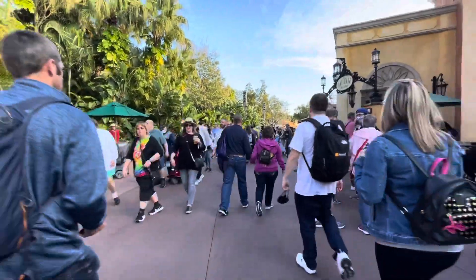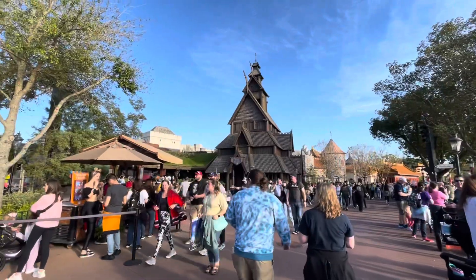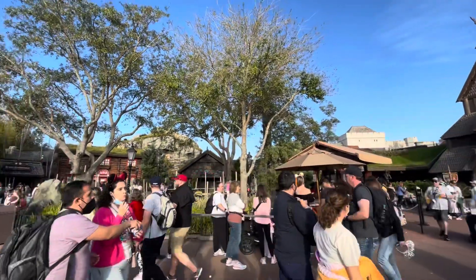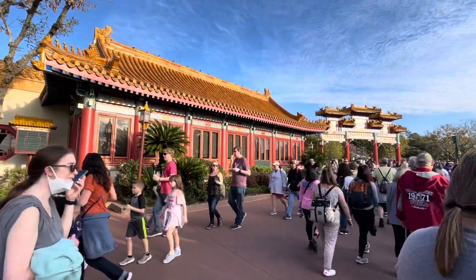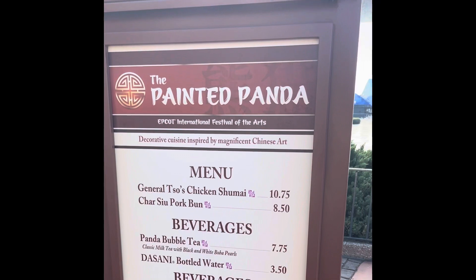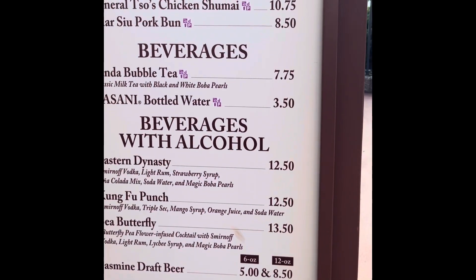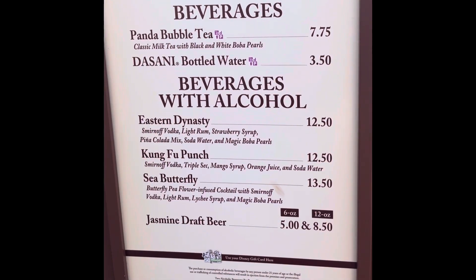So after the lily, we headed on down further to see what else we could find. The next place we found a drink was in China. Here we are at the Painted Panda. The drinks here are the Eastern Dynasty, the Kung Fu Punch, and the Sea Butterfly or Draft Beer.